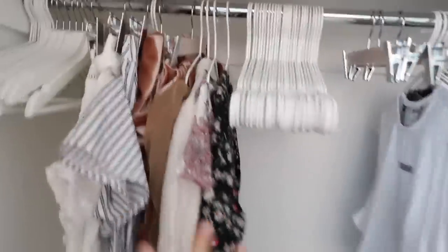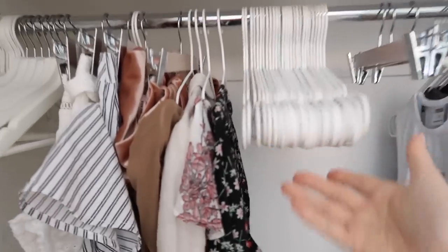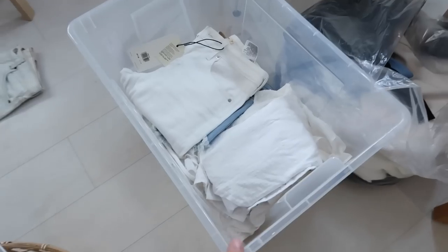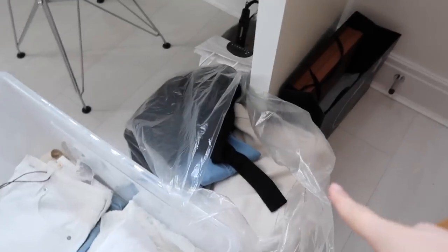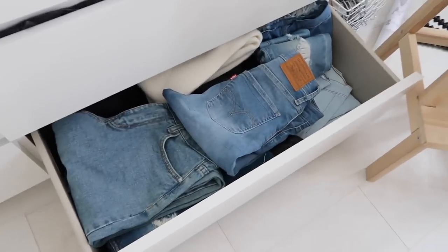Alright so I finished trying on all the things in that wardrobe and as you can see it's looking really empty. This is all the things I'm keeping, and I got rid of all of this that was on hangers. We've got things to sell on Depop here, charity here. Now I'm going to start working on this jeans drawer.